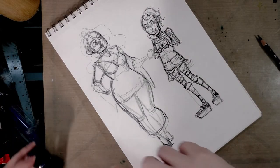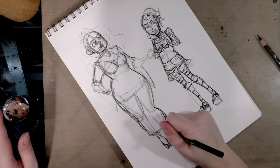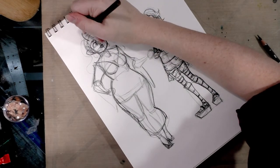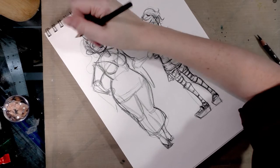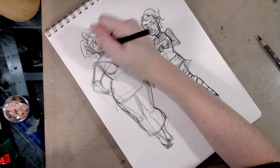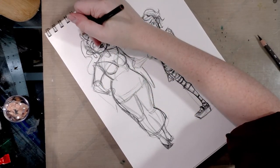So we have the basic blueprint for both characters down. When I do this for comics, nobody else is usually going to see these preliminary sketches unless I'm pitching it. But even then, it's not super important that the sketches be perfectly clear so much as they give adequate direction.